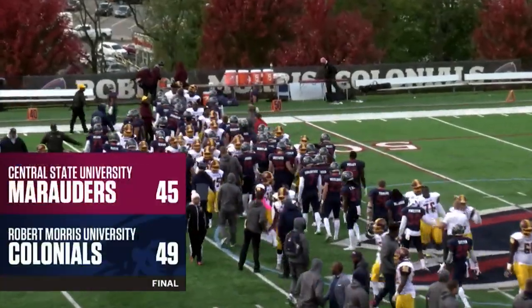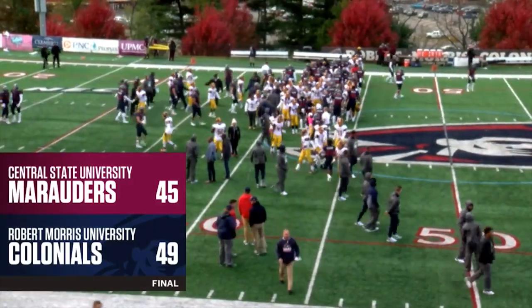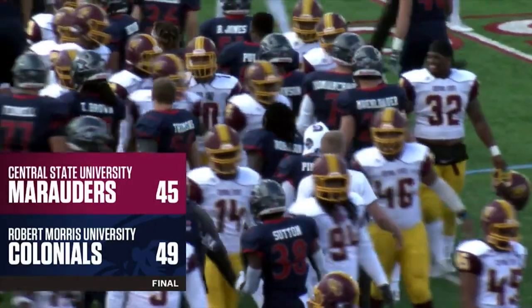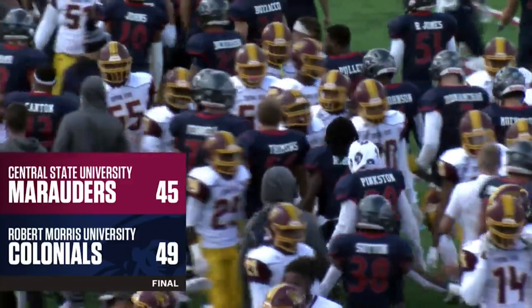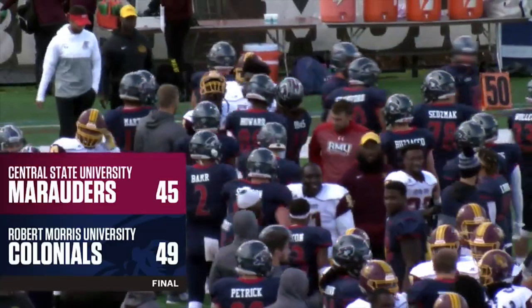Hats off to Robert Morris — 200 yards rushed this game. Very efficient game from Jimmy Walker, even though they were trying to put Martin in a little bit. The defense still had some mistakes but was able to hunker down, even though it was a big game by wide receiver Greenhow. 49-45 — the final score here today.